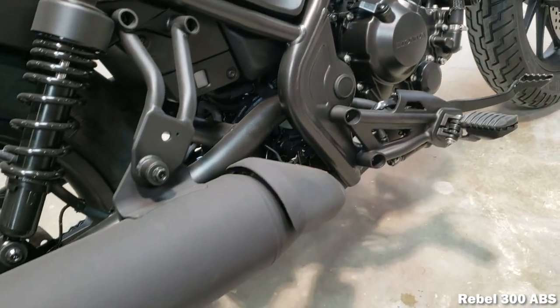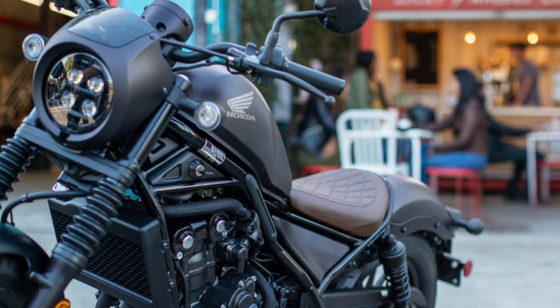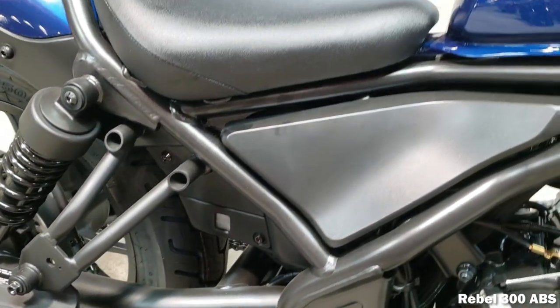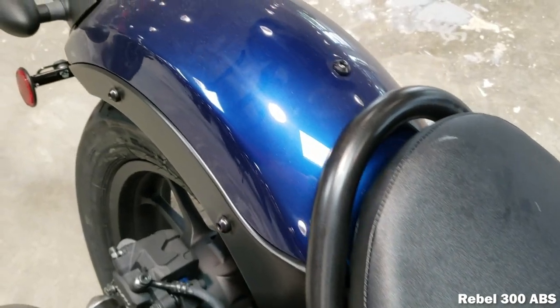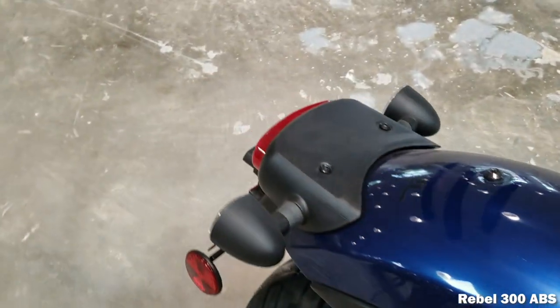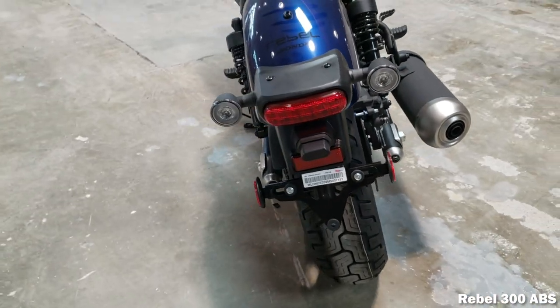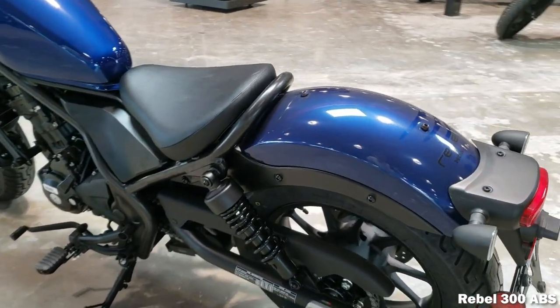This time around, they hit a home run. The Rebel 300 and Rebel 500 models were introduced in 2017 to replace the old 250. Then we fast forward to 2020 and Honda decided to update the model even more with some new upgrades. We won't dive deep into those 2020 changes in this video, but we'll touch on some of the highlights here and there, and I'll have a link below explaining more.